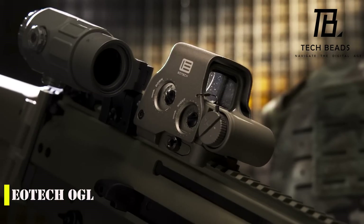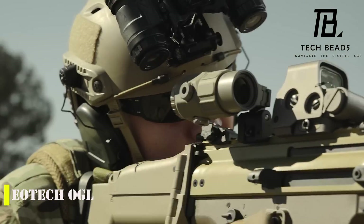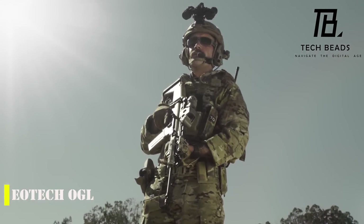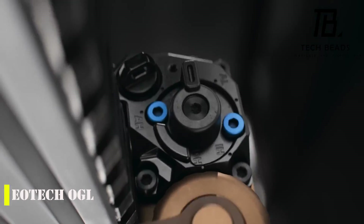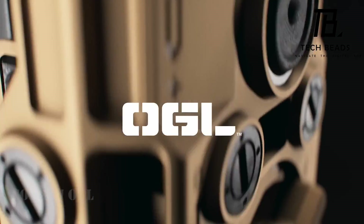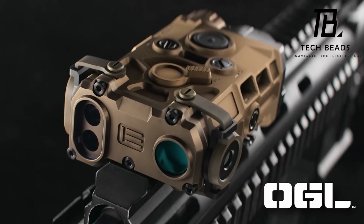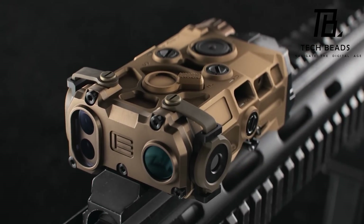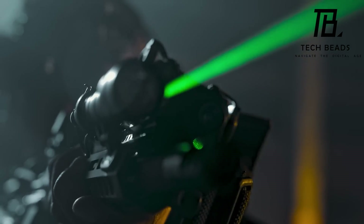Have you heard about an exciting new product from EOTech, a company that many shooting enthusiasts know and trust? They recently unveiled a laser sight at SHOT Show 2023 called the EOTech OGL. One of the most impressive things about it is that it's incredibly compact — the size of a deck of cards — and despite its small size, it's still a powerful tool. The device operates on a single CR123 battery, which is enough to power it for up to 9 hours.